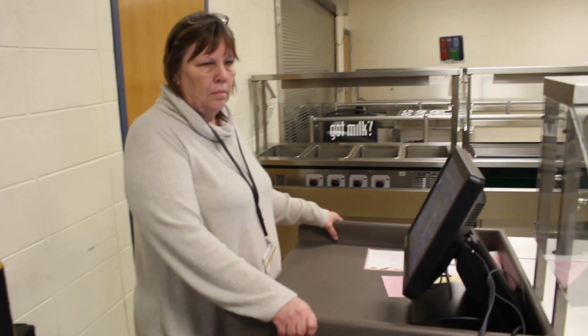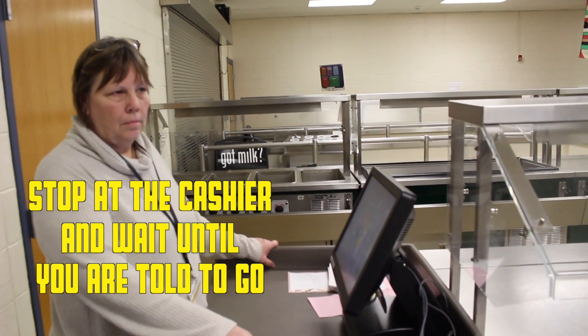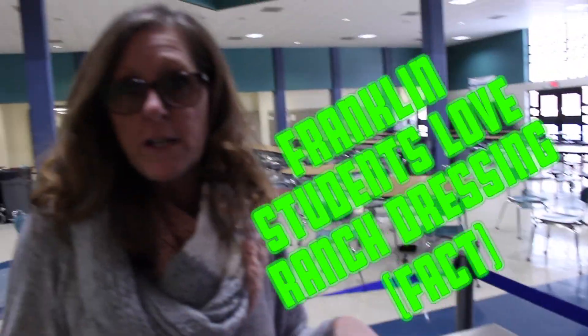You're going to stop at the cashier — it's really important that you stop and make sure she either says your name or acknowledges that it's okay for you to go. You're not going to want to forget to stop at the condiment table, because we all know Franklin students love ranch dressing.